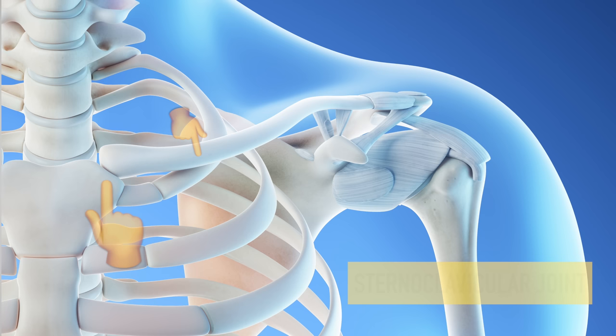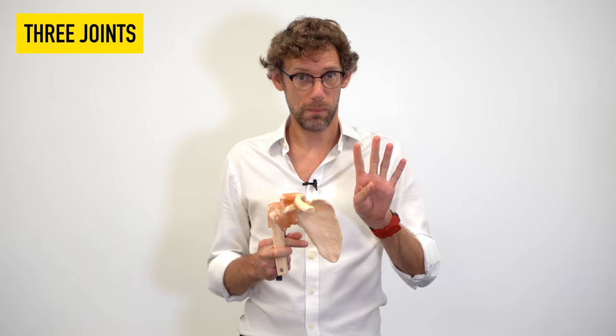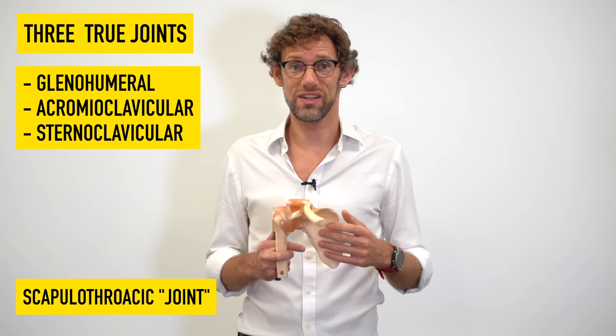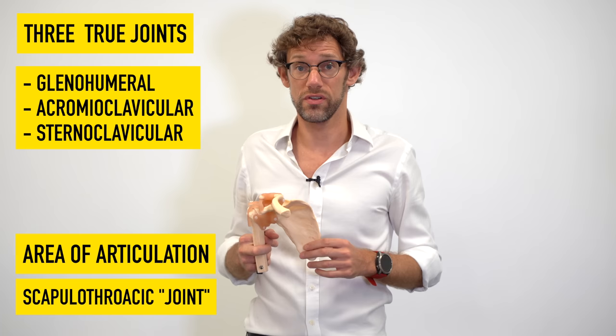That brings us nicely to the joints of the shoulder. We've got our three bones forming three joints: we've got the sternoclavicular joint where we're interfacing between the sternum and the clavicle, we've got the acromioclavicular joint where the acromion of the scapula is interfacing with the clavicle, we've got the glenohumeral joint, and there's also the scapulothoracic joint on the back of the shoulder where we articulate against the thorax. Now don't worry — the glenohumeral, acromioclavicular, and sternoclavicular joints are the true joints of the shoulder. The scapulothoracic joint is an area of articulation rather than a true joint, and it's not even a synovial joint, hence it really is a false joint.